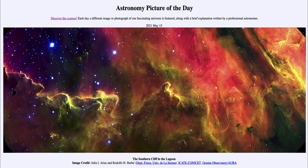It is titled 'The Southern Cliff in the Lagoon.' What we see here is a cliff almost scattered across the image with sharp edges showing the different levels where the material is being excited, so we can see different levels of excitation here.